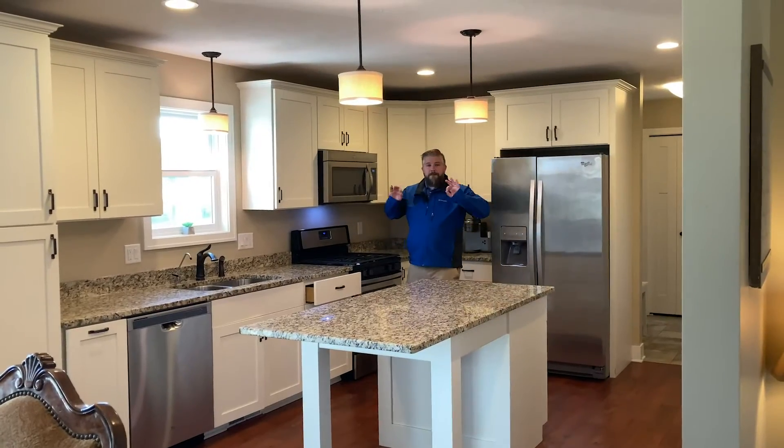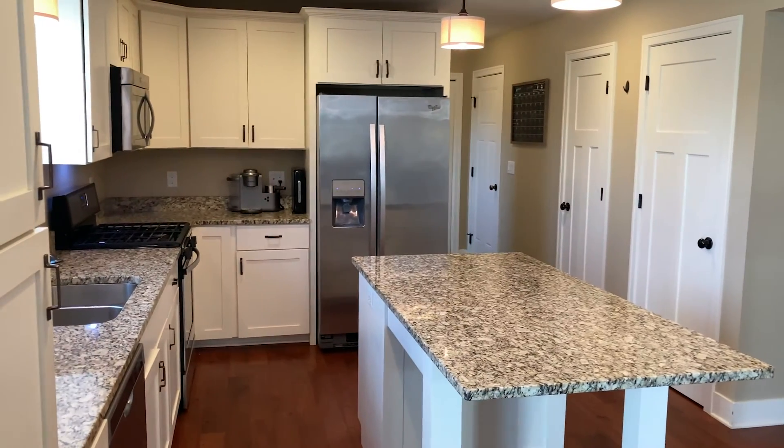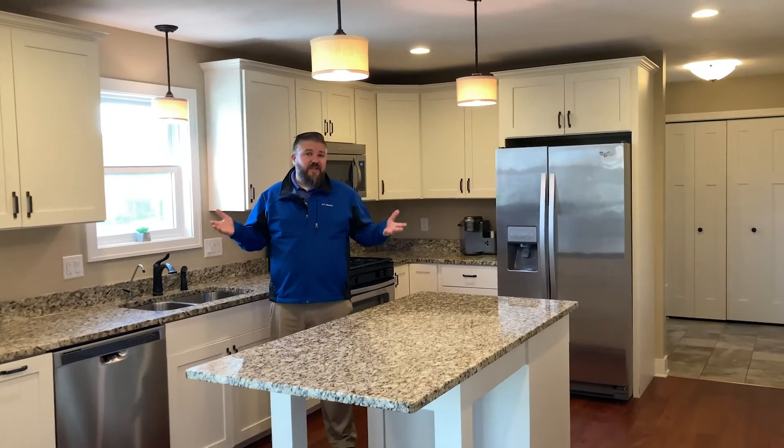This home has an amazing kitchen — granite countertops, stainless steel appliances, soft-close drawers, and an undermount sink. This kitchen has it all, but seriously, who has time to cook these days?